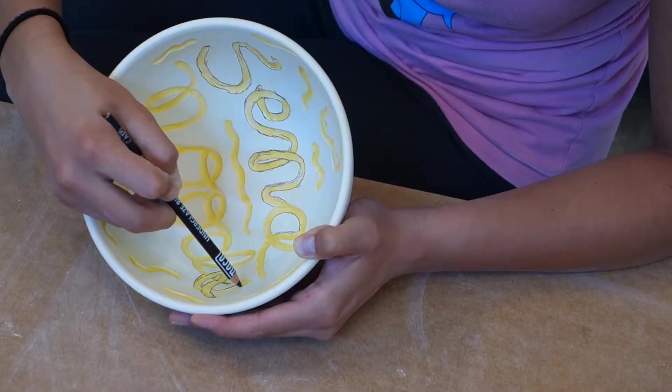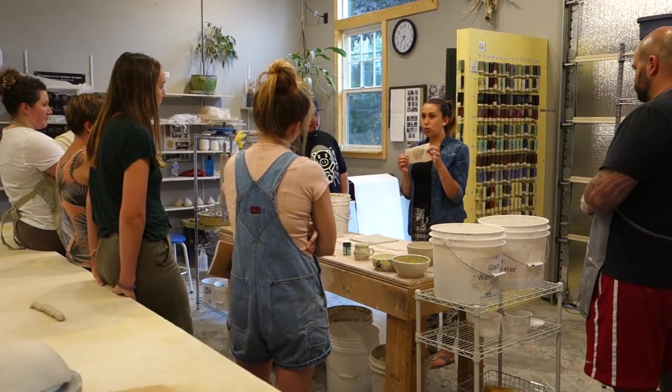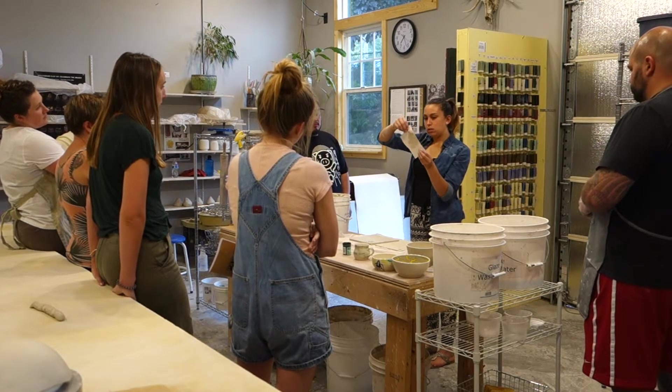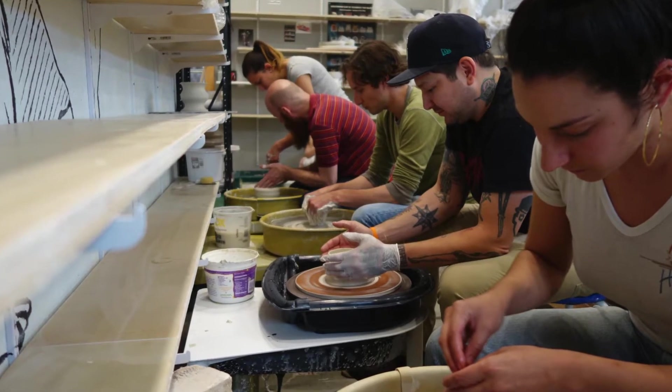I came to Rat City Studios to be a studio assistant last year, and here I am in my second year, and I still feel like I'm learning more every day. I started teaching earlier this year, and I have gained a lot of confidence in myself and my skills. Learning how to teach has been a big goal of mine, and I'm so grateful to have this environment to help me achieve that.